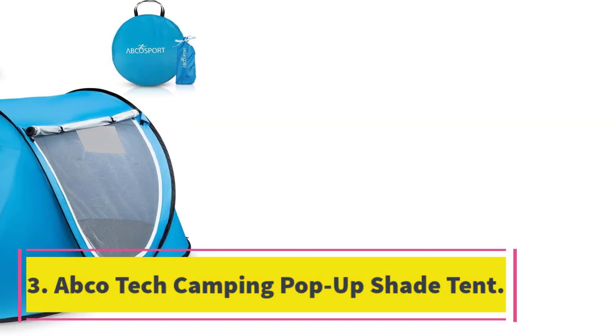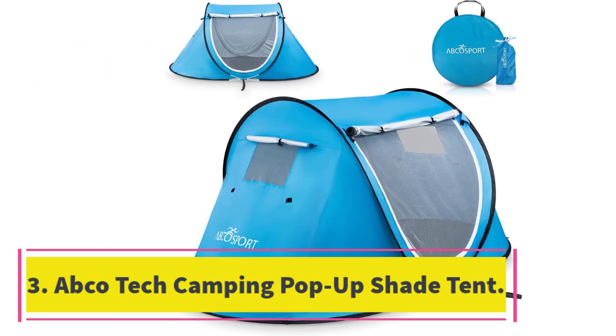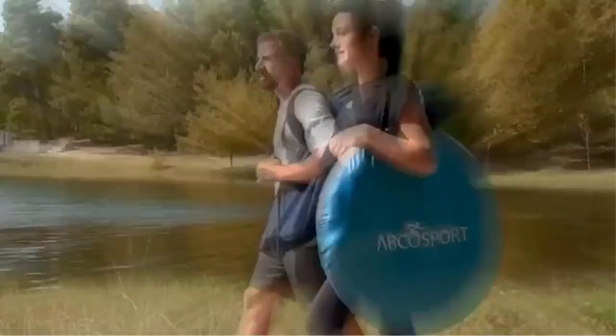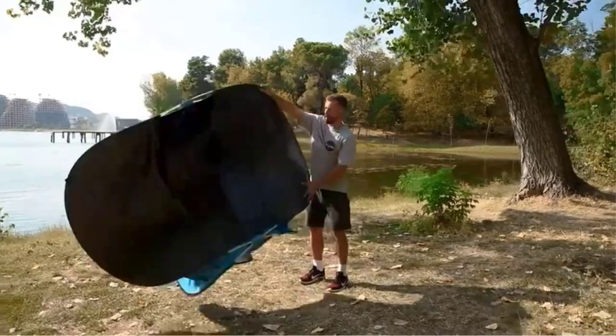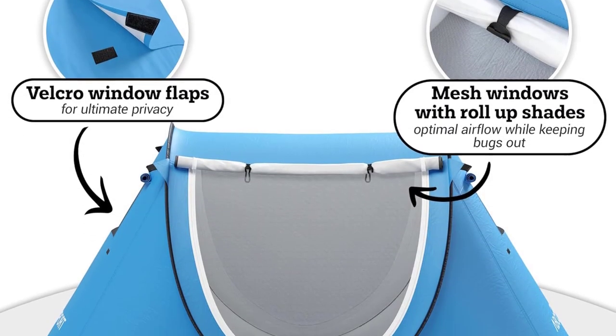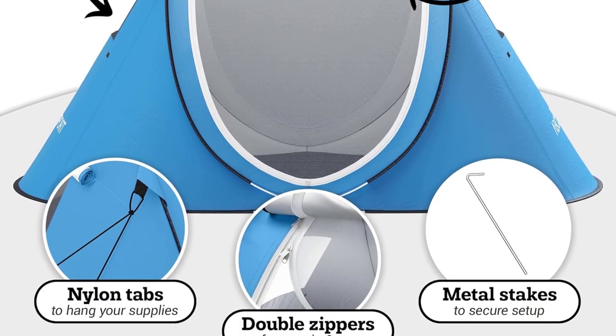Number 3: Abcotec Camping Pop-Up Shade Tent — best for sudden camping and outdoor adventure plans. The Abcotec pop-up tent is an easy-to-carry, weatherproof tent. This tent features velcro window flaps providing maximum privacy. The mesh windows allow proper ventilation, and the nylon tabs inside help store or hang other camping belongings.